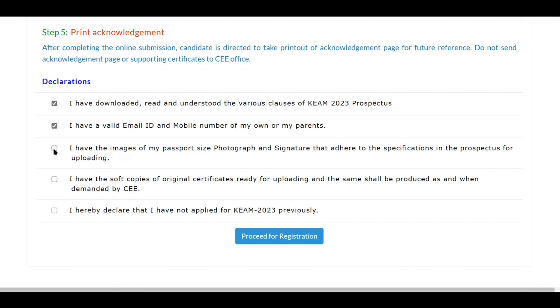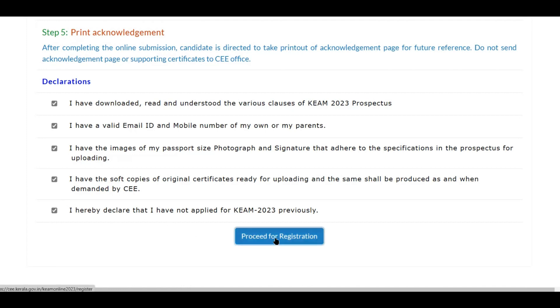Have the images of passport-size photograph and signature ready, and check the prospectus to ensure they meet requirements before starting the application. Have scanned soft copies of original certificates ready as well. One declaration states that you have not previously applied for KEAM 2023 — if you applied in 2022 or 2021 that's fine, but you cannot submit duplicate applications for KEAM 2023. You can apply only once. Once you have selected all declarations, you can proceed with registration.